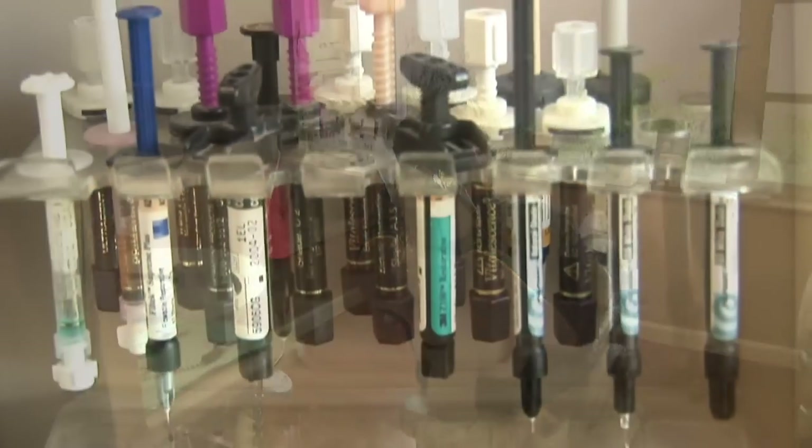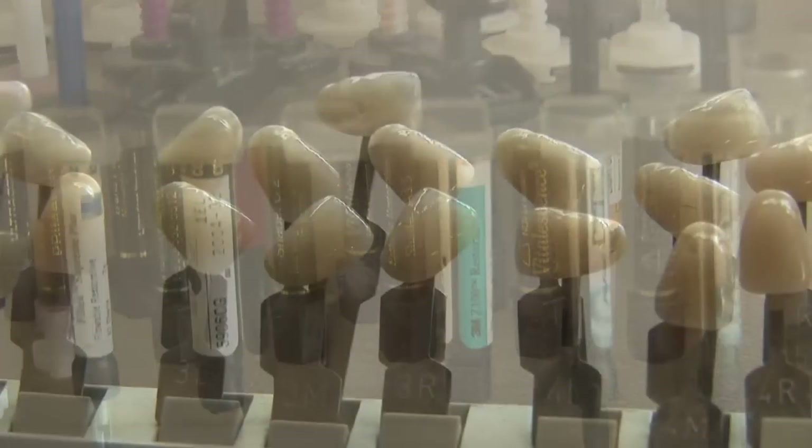Hi, I'm Dr. Larry Klein. I'm a dentist here in St. Petersburg, Florida. A common question that we get is, how do dentists fix cavities?